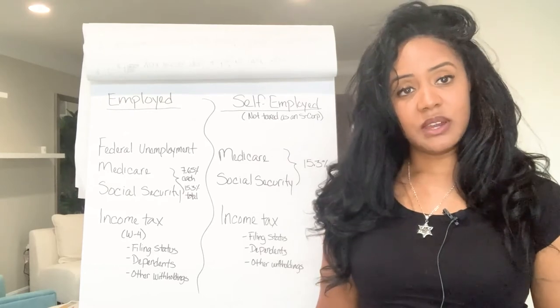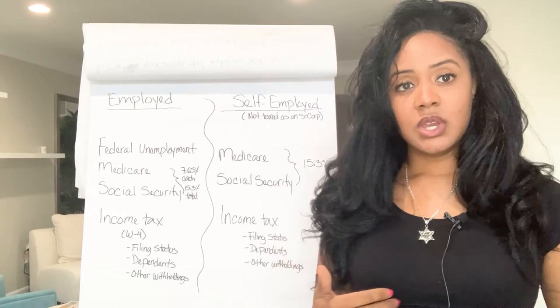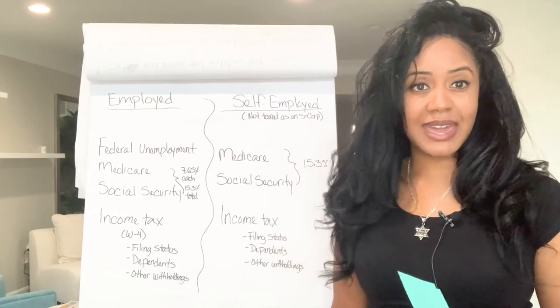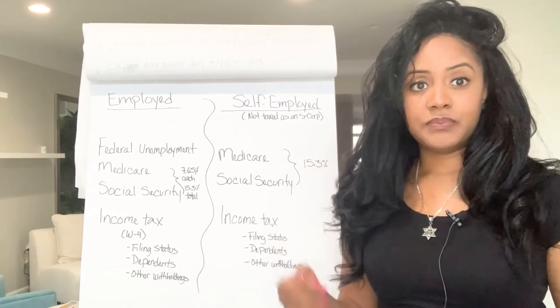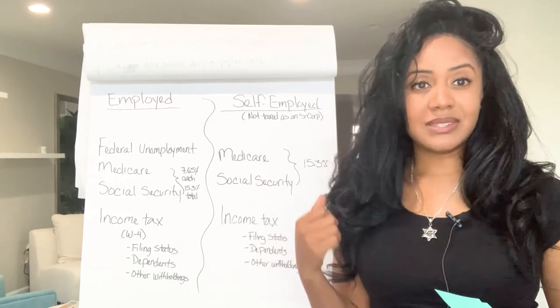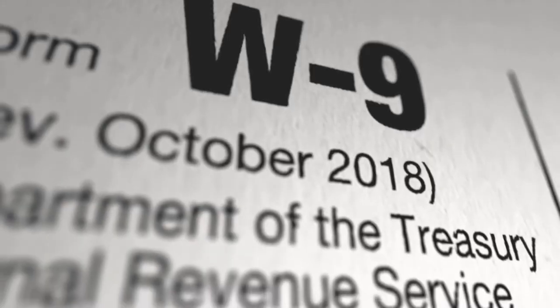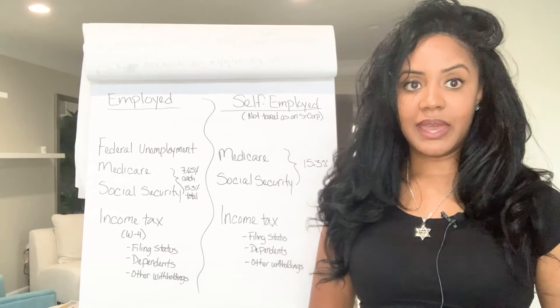There are ways you could be covered — for instance, if you're married to someone who contributed to the funds, you could get Social Security benefits up to half. But you want to make sure you're taking care of yourself and paying into these funds. The other reason it's important is that if you don't, it's tax evasion, and I'm not recommending that.